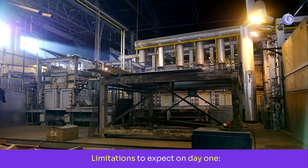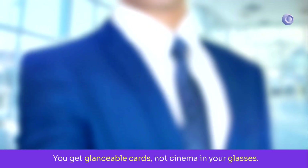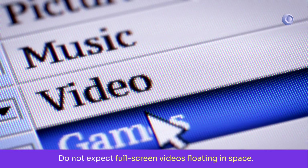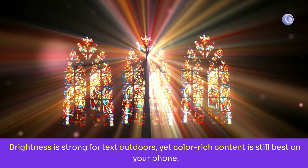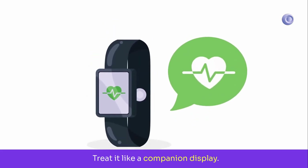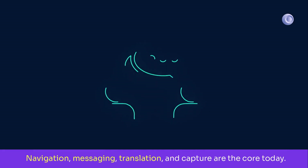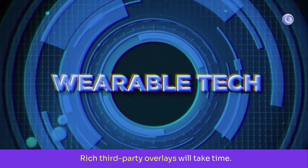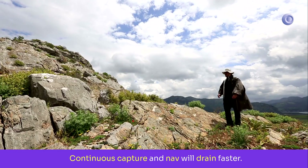Limitations to expect on day one: field of view is small — you get glanceable cards, not cinema in your glasses, so don't expect full-screen videos floating in space. Brightness is strong for text outdoors, yet color-rich content is still best on your phone; treat it like a companion display. The app ecosystem is young — navigation, messaging, translation, and capture are the core today, and rich third-party overlays will take time. For battery reality, continuous capture and navigation will drain faster, so bring the case for day trips.